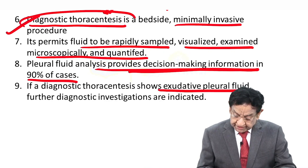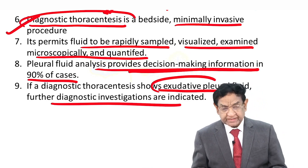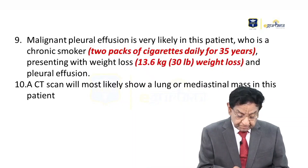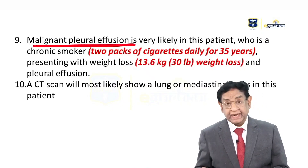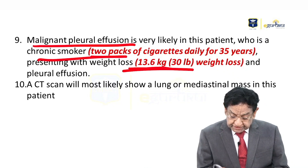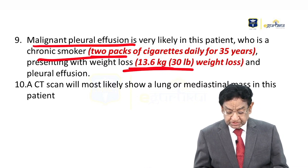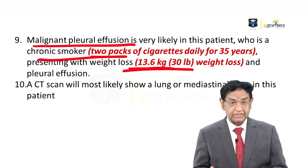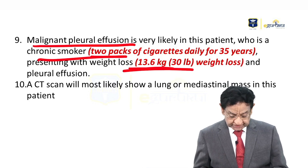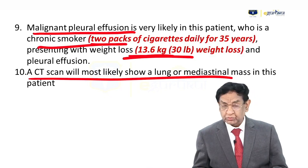We can get exudate, and if it is exudate, we further classify the etiology. In our case, malignant pleural effusion is likely — why? Because of the smoking history and significant weight loss over two to three months. Huge weight loss is seen in malignant conditions. Of course, in such cases, a CT scan should also be done to look for a mass.